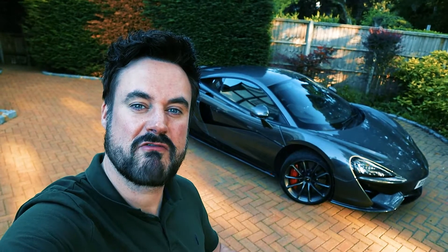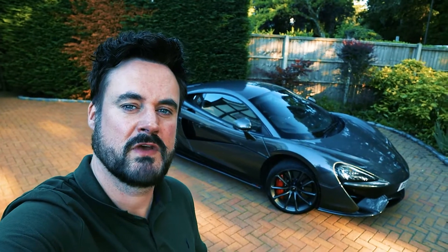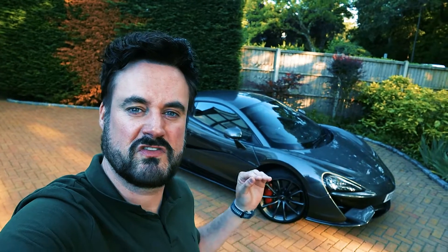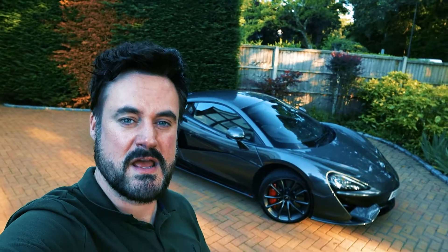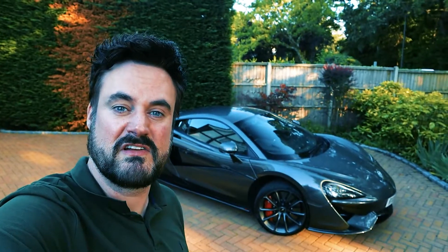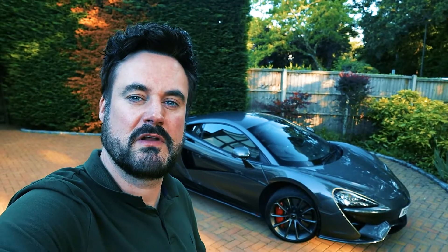One look at this car and you know it means business. It's low to the ground, it's wide, it's aggressive, and it cuts through the air like a knife. When you're going fast in this thing, the only thing you really hear is the tire noise — you don't hear much wind noise — because it just slices through the air. No rear spoiler to think of, that underbelly which is just a big plastic sheet essentially. Let's take a closer look.